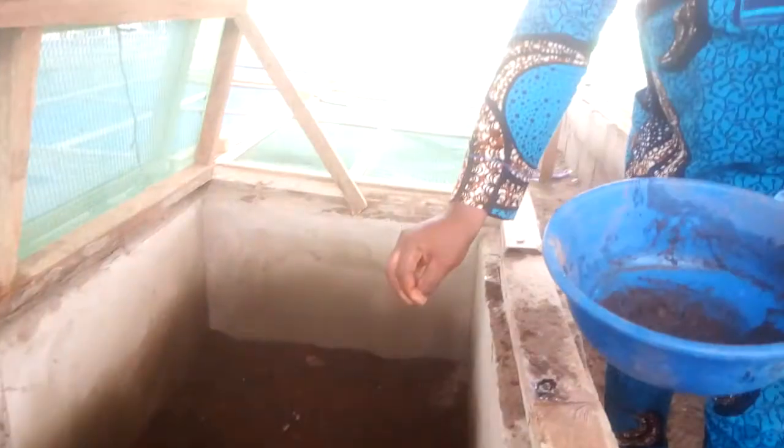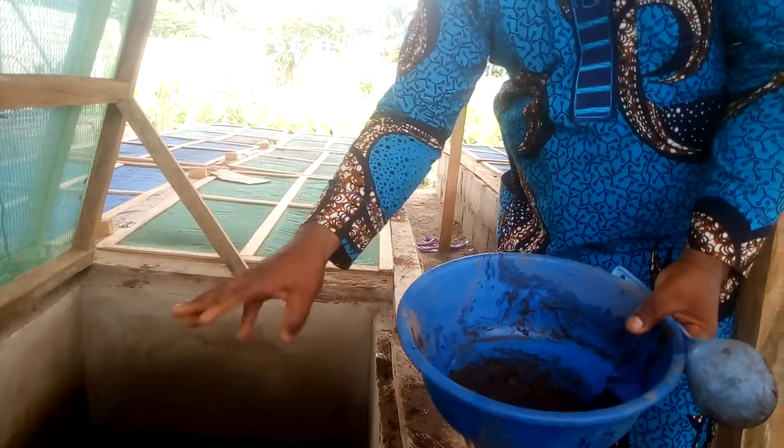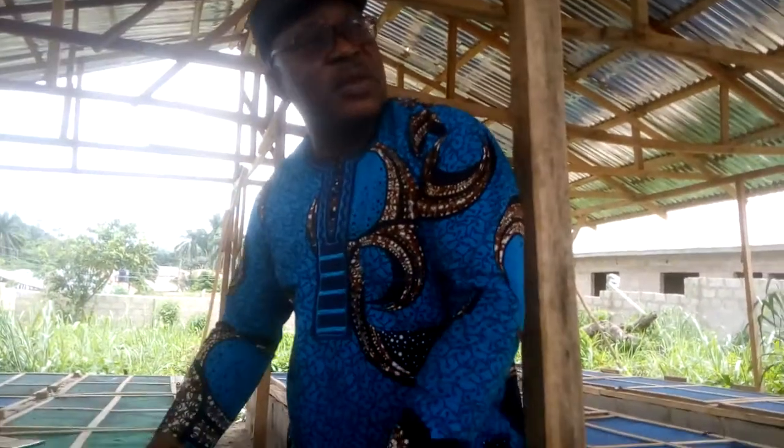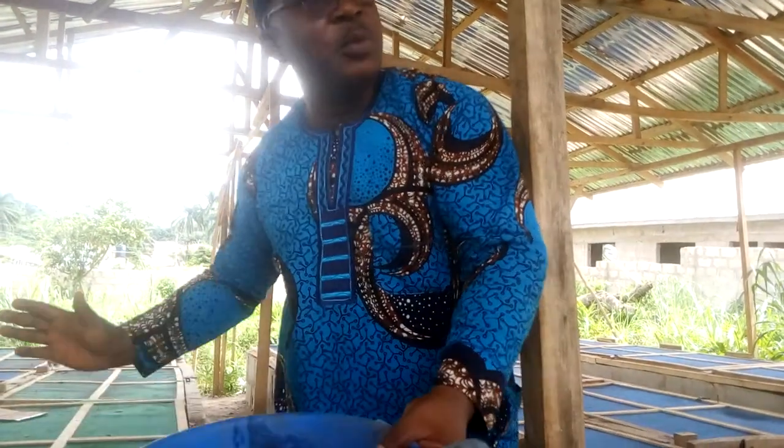This is the nursery. In the evening, provide vegetables and plenty of cashew, because they need it. They will be here for three months, then we'll start the sorting and grading and every other thing.